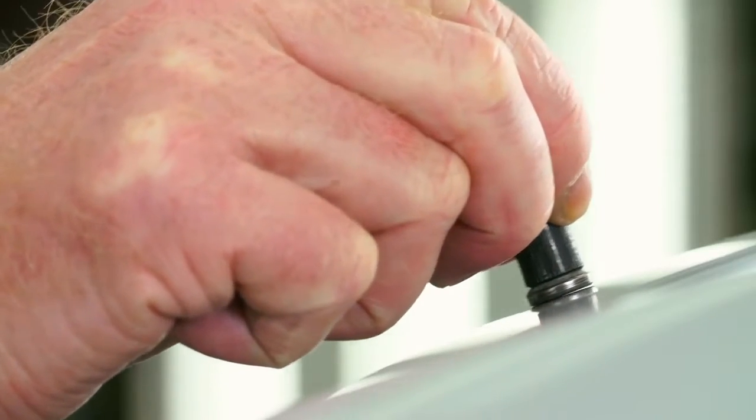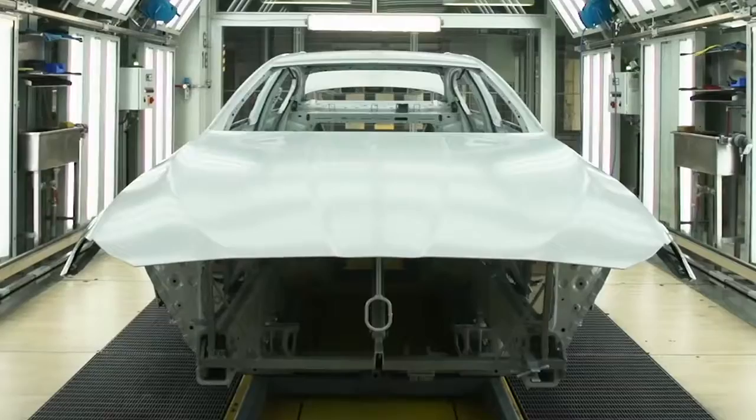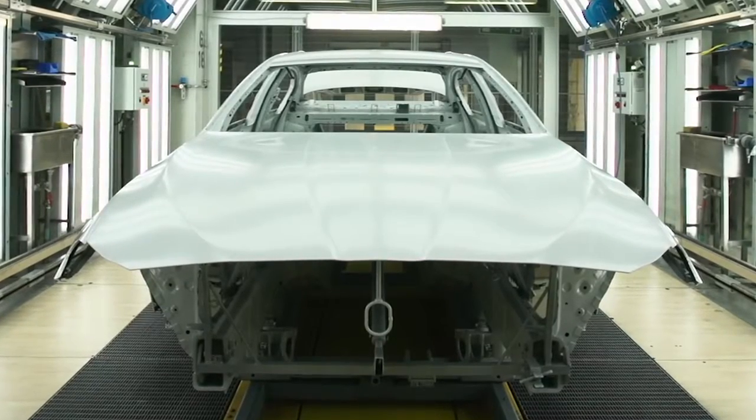With a smoothing plane, I remove a dust particle. Afterwards, I loop this area. Now the body is ready for its next step.